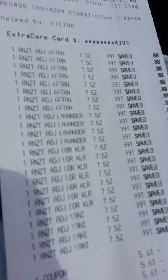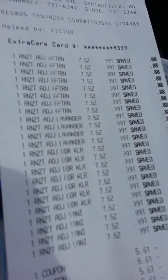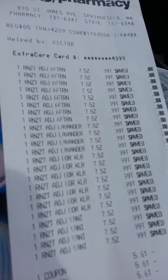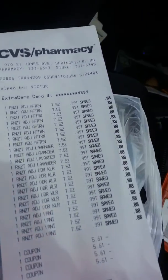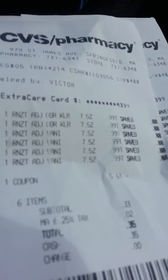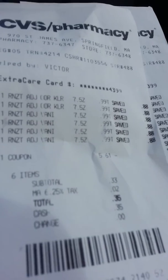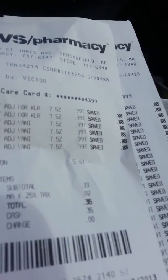I wish I was ready because I wanted a Starbucks, but that's okay. I told him I was like, do you mind if I do another transaction to see if it's the coupon or if it's the CVS register? He said that's fine.